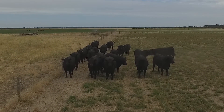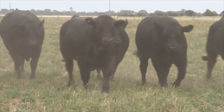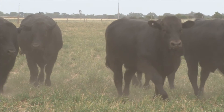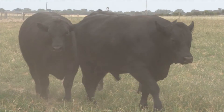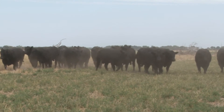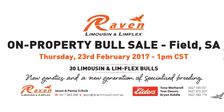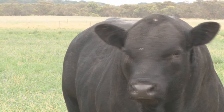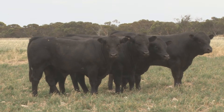Come and inspect our bulls at our on-property field day, Monday February the 6th. The bulls will be on display all day — come and have a yarn with us, a drink, and inspect the bulls. If you can't make it to the field day, please make an appointment. We have an open gate policy here at Raven. The bull sale itself will be on Thursday the 23rd of February. Inspections are from 10 o'clock and the sale will commence at 1pm South Australian time.